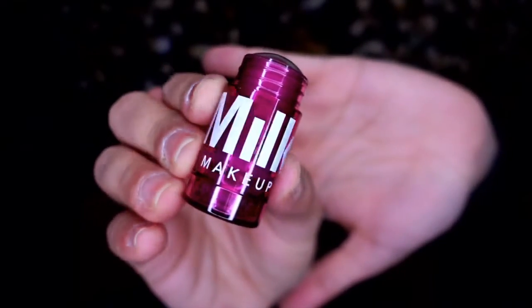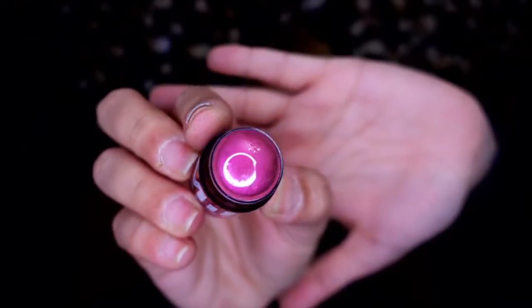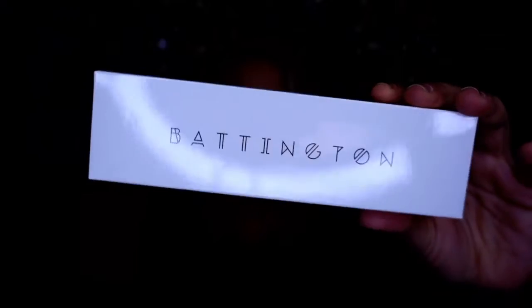Next up is Milk Makeup Lip Glow Oil for lip and cheek in the shade Astral — I'll eventually use it. I like lip tints for when you want to go a little less sticky. Last but not least, the Bennington brush set: a powder brush and a contour and foundation brush. These are pretty nice and soft — I'm probably going to keep them when I want to get rid of my Jeffree Star sponges.